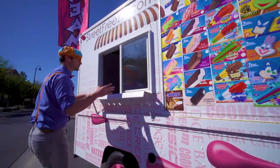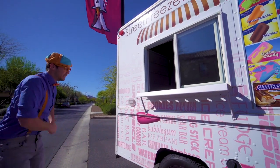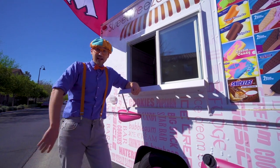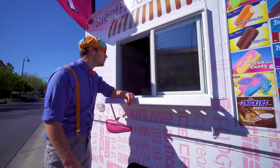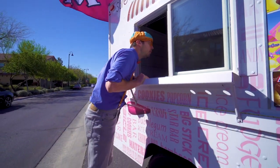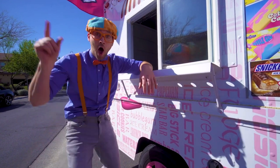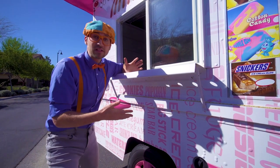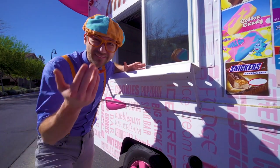Look at this — this is the window that you walk up to, and this is where you order your ice cream from. Hello? Wait a second, no one is in here. I have an idea — maybe you and I can go inside and serve some people some ice cream. Come on.